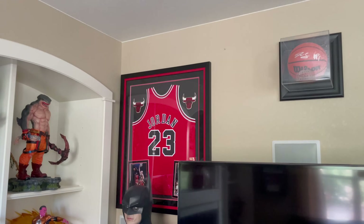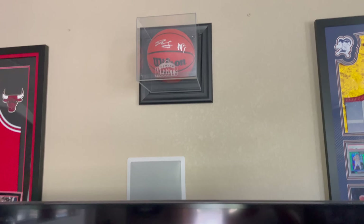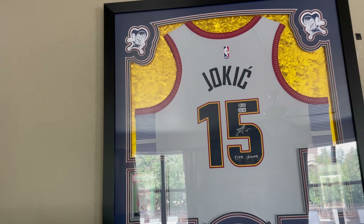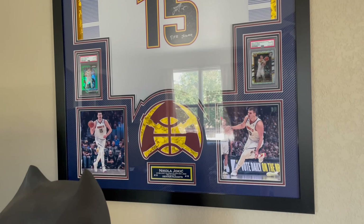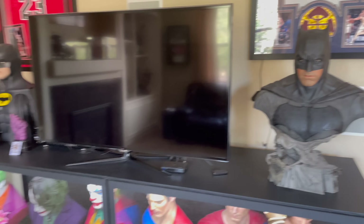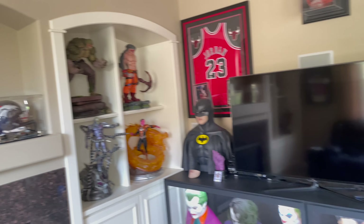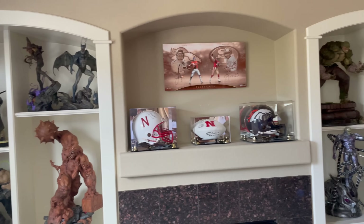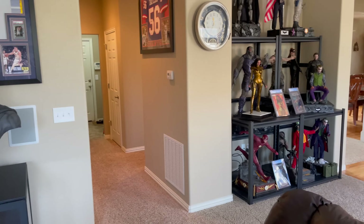Then slowly to the basketball wall, we have Jordan, Denver Nuggets, some of the key starters. And then the Joker — Nikola Jokic — as well, with some of his rookie cards in there. That one actually lights up too. There is one other piece up here in this area of the home that's kind of overflow.